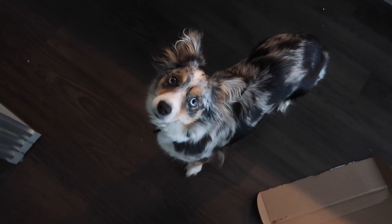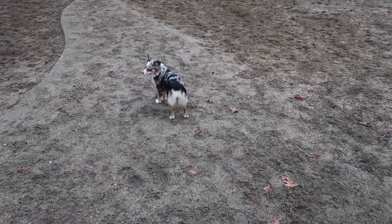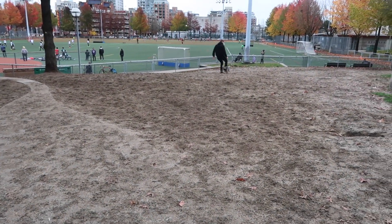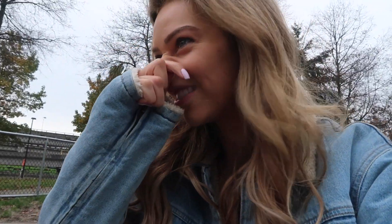Are we going to the dog park? I came to the dog park to let Tika burn off some steam but there's no dogs here today.